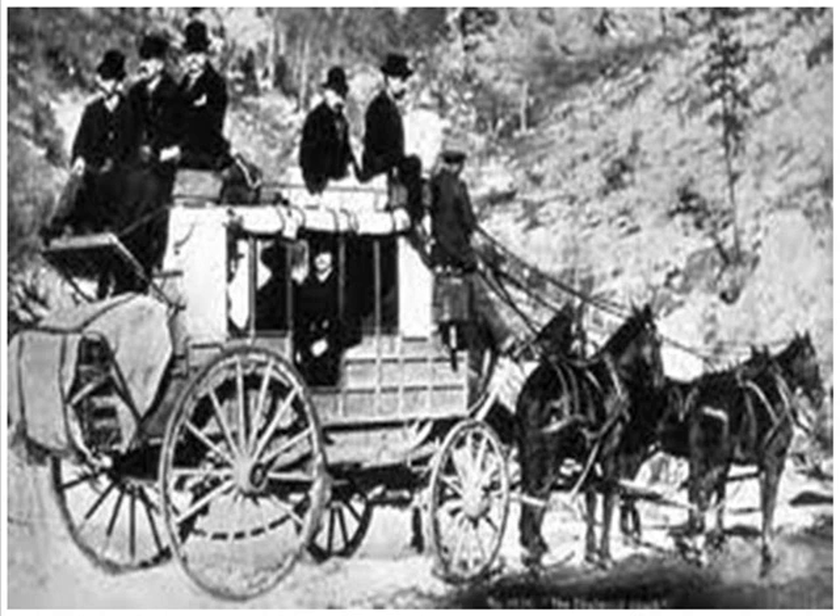The wagon could seat nine passengers if there was room. A passenger would pay $200 for a ride from St. Louis to San Francisco or from Memphis to San Francisco. Passengers with other destinations were charged $0.10 a mile.